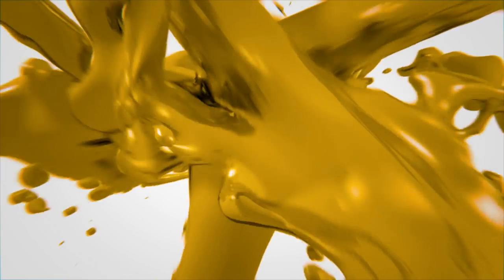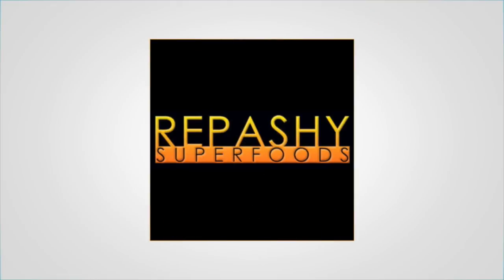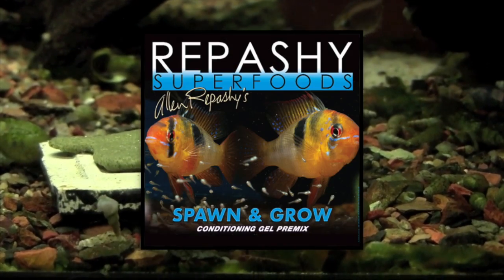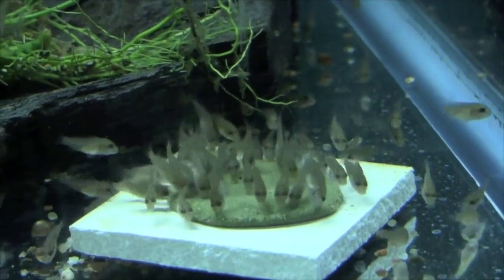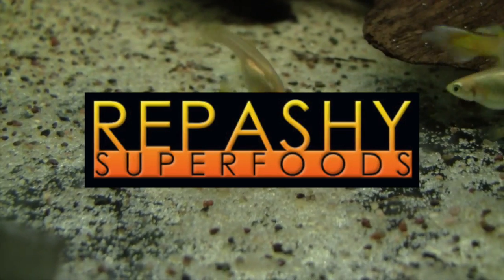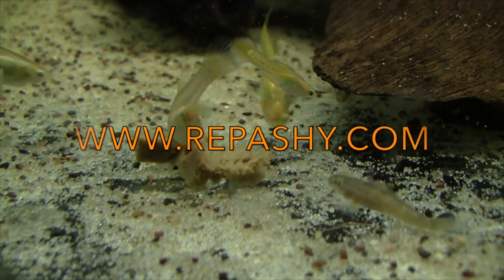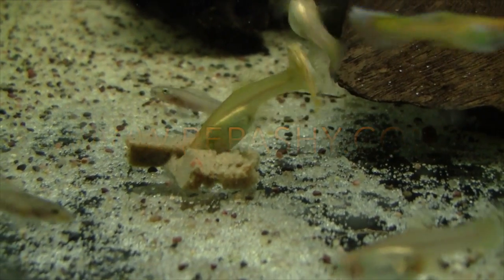Repashy Superfoods combine superior nutrition and ingredient quality in a gel food that fish like to eat. From staple diets to specialty feeds, there is a Repashy Superfood formula that will benefit every fish in your aquarium. The long-lasting gel allows fish to feed naturally on a food source that will stay in the water for many hours. Repashy Superfoods are available from dependable retailers that specialize in high quality aquarium and reptile products. For more information visit the Repashy Superfood website at www.repashy.com.